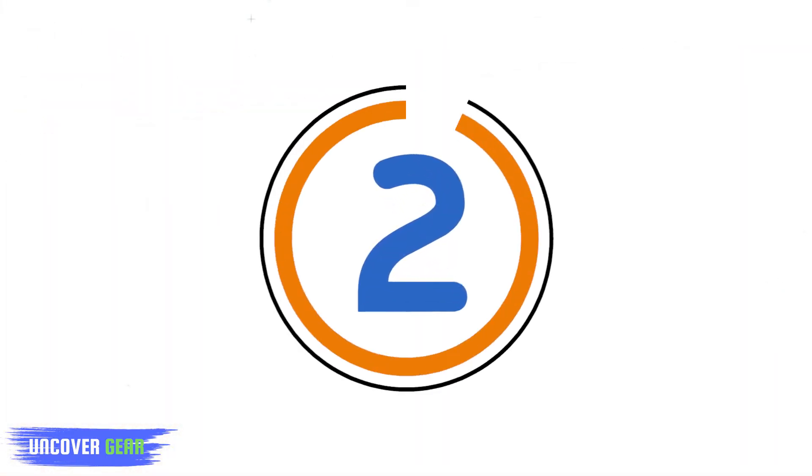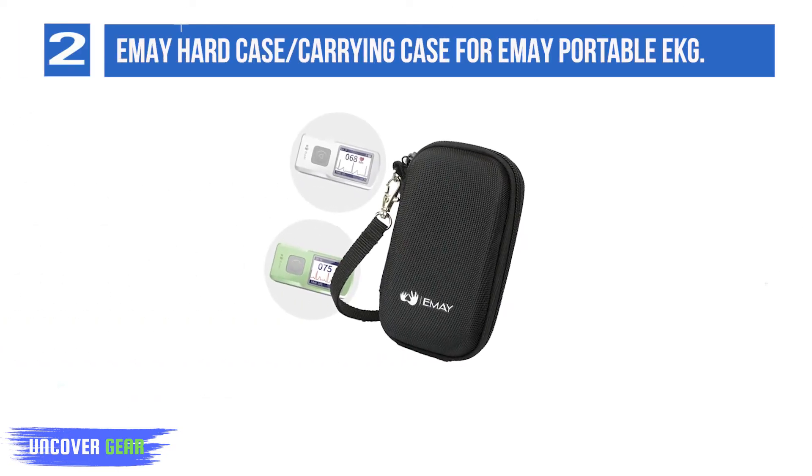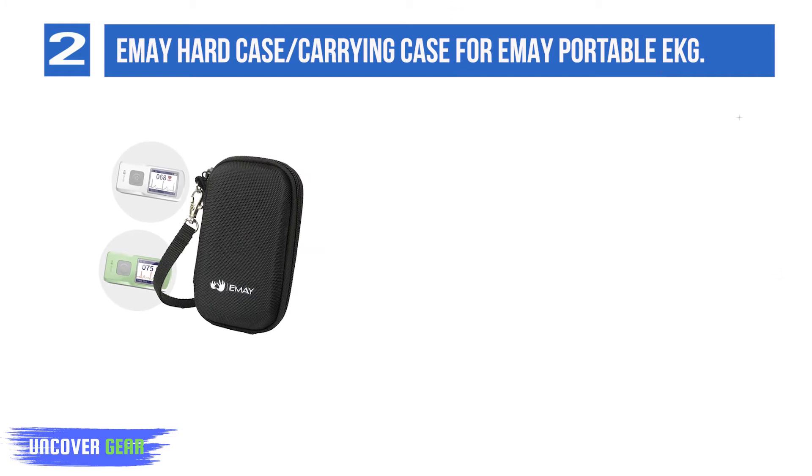List number 2: EMA Hard Case / Carrying Case for EMA Portable EKG. EMA Hard EVA Travel Storage Organizer Case Bag for EMA Portable EKG — case only, EKG not included.